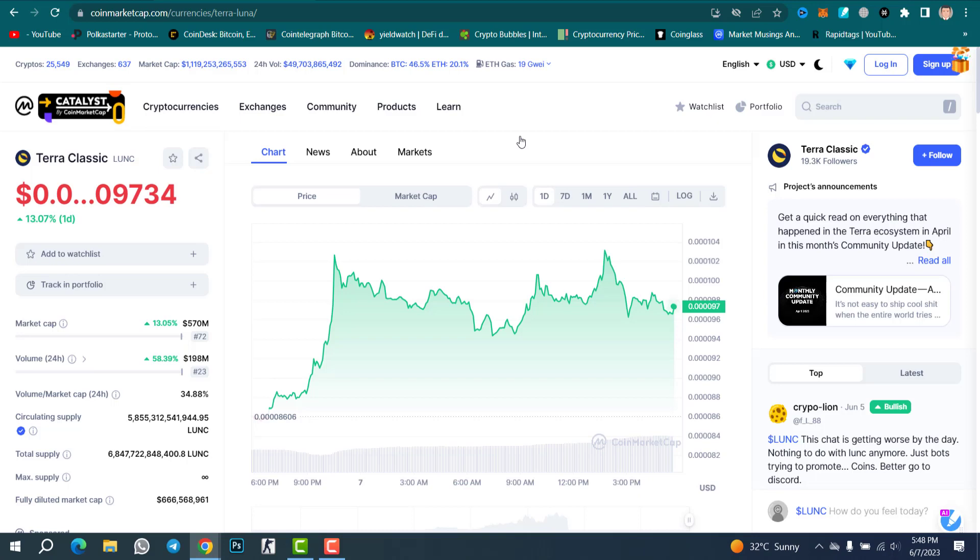First of all, if you check CoinMarketCap, you can see the current price of Luna Classic is 0.0000009734. In one day the price increased 30%. The market cap is 570 million and daily volume is 198 million — daily volume increased 58%.